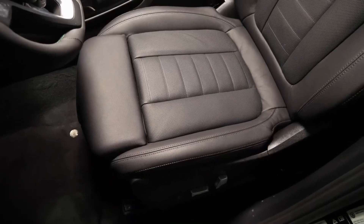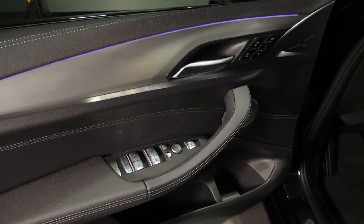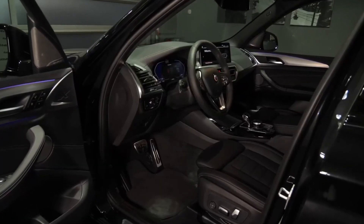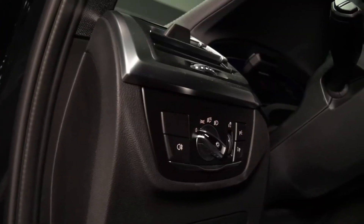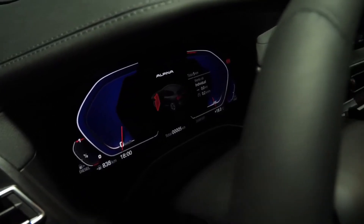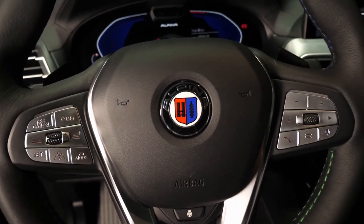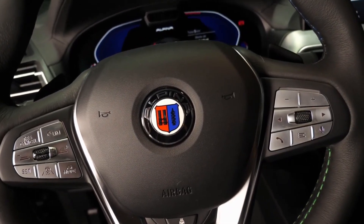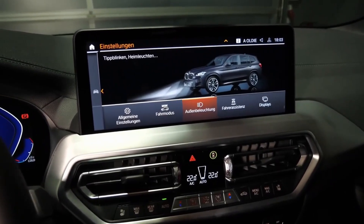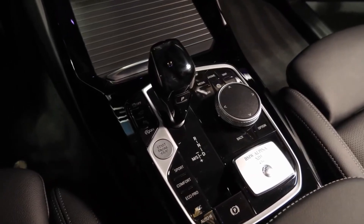The interior of the new X3 will see even more changes as it adopts BMW's single-screen design, which houses both the center infotainment system and the digital driver display in one housing. Although this marks a significant departure from the current X3, this feature has already been implemented on a number of contemporary BMW vehicles. According to spy pictures, the X3 is likely to feature the slightly curved single glass panel that holds two side-by-side screens that BMW added to the X1 in its most recent redesign.